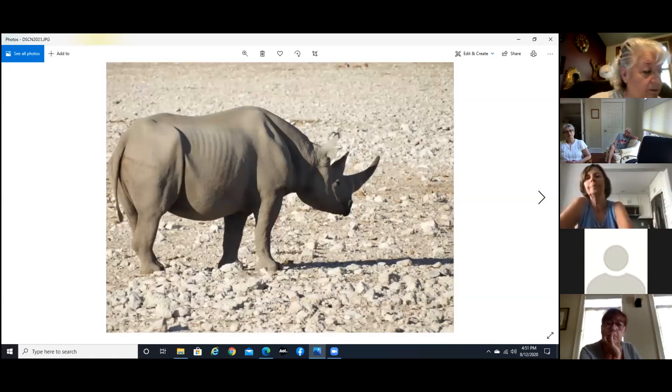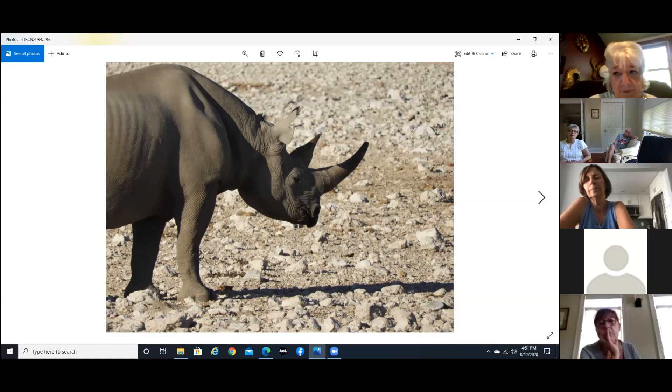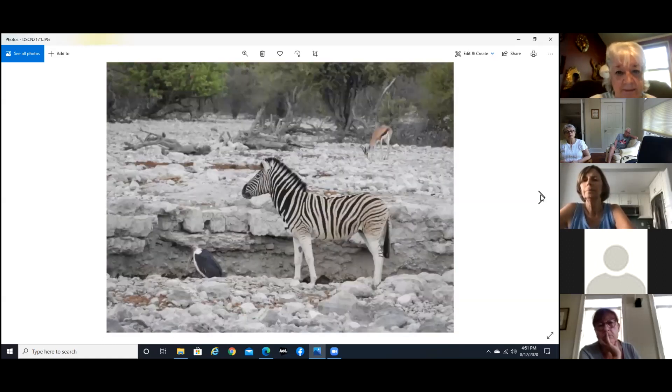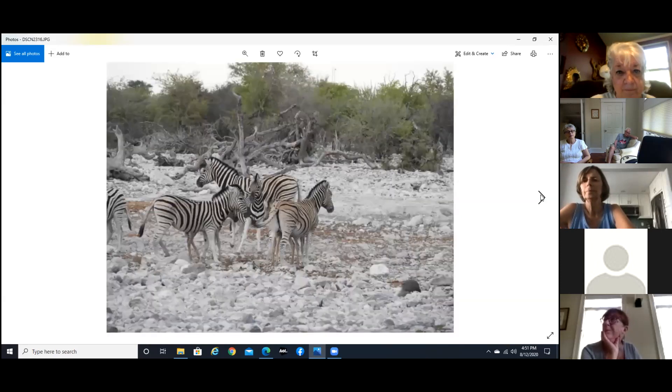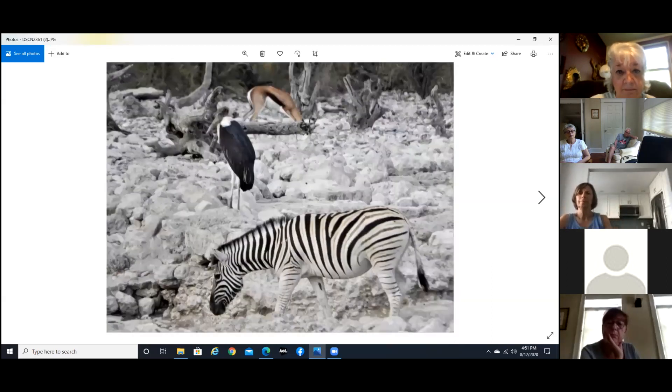Again a black rhino. Maybe here you can see a little bit how that top lip comes down and wraps around. This one has two big horns — the other has a short horn in back and a larger horn in front, and even the larger horn is bigger on this one. And zebras and kudus — the few watering holes they had just had all kinds of animals at them; you can see the variety just because that was the watering hole.